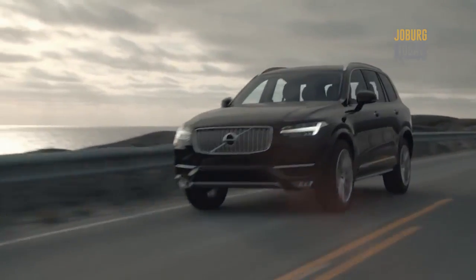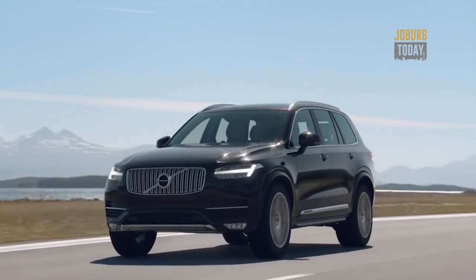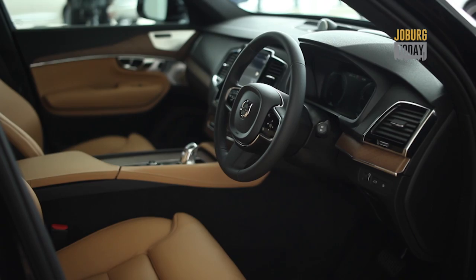Apart from being the world's first modern seven-seat plug-in hybrid SUV, the XC90 also has a self-driving feature that enables the vehicle to stay in its lane and keep pace with the car in front of it.